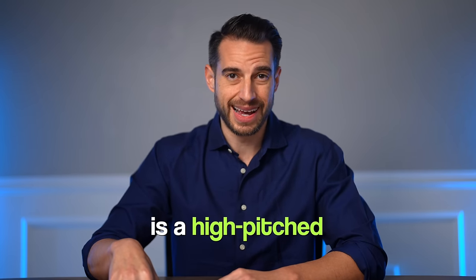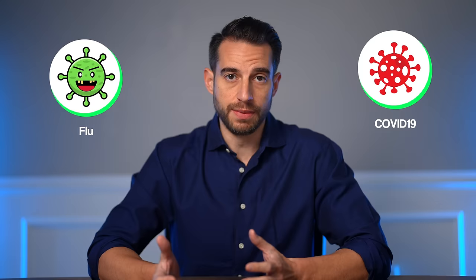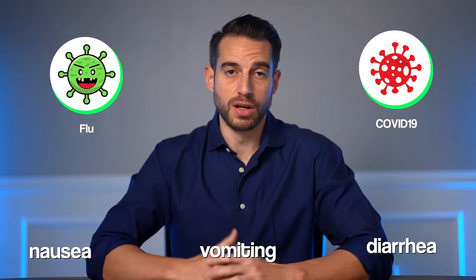Another big distinction with RSV, especially in children, is wheezing — a high-pitched whistling sound when exhaling. There are other less common symptoms that can help differentiate these viral illnesses. For example, flu and COVID can cause nausea, vomiting, and diarrhea, and are especially more likely to cause those symptoms in children.